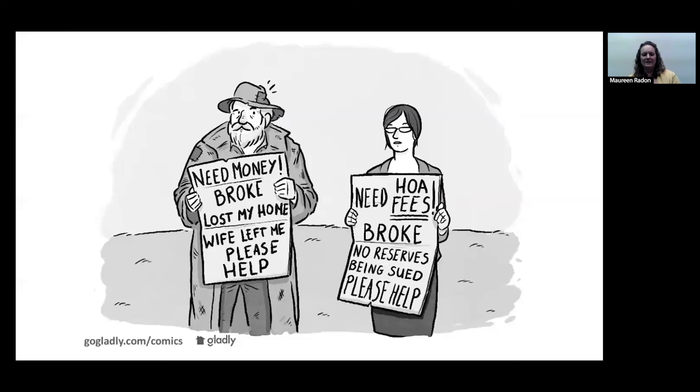Another fun comic for you — hopefully you're not the board member on the right where there's no reserves and they're being sued and they need help. Collections can become quite serious, and it's our job to try to keep everybody on track in as kind and focused a way as possible, and to keep communicating with all of you as board members about what's going on with collections and any actions we need from you to move forward.